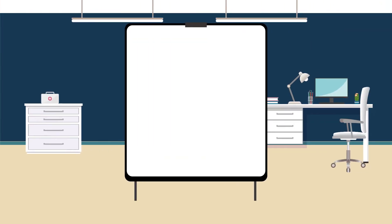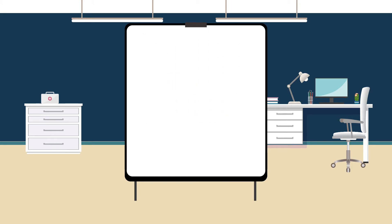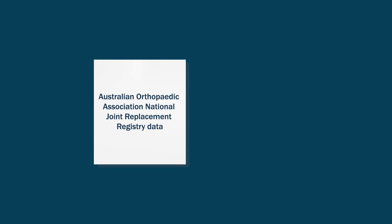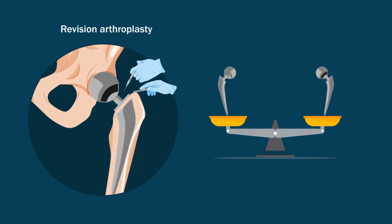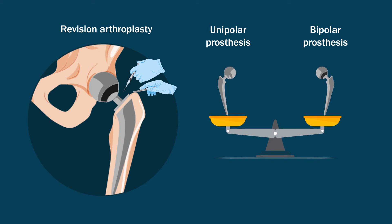However, given their conflicting results, it is unclear how the choice of design affects revision rates following the procedure. Orthopedic doctors from Australia conducted an analysis based on available Australian Orthopedic Association National Joint Replacement Registry data from 1999 to 2018. They compared the risk of revision arthroplasty for modular unipolar and bipolar prostheses following primary hemiarthroplasty for femoral neck fractures.